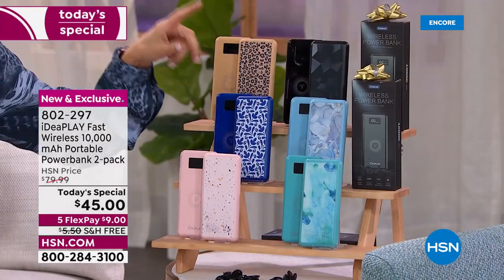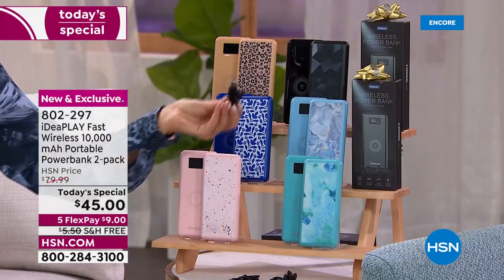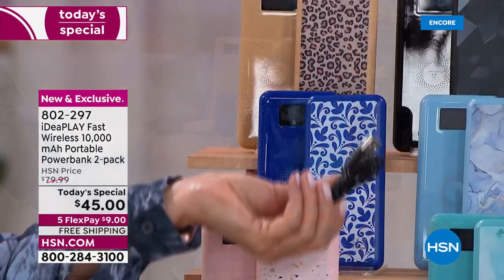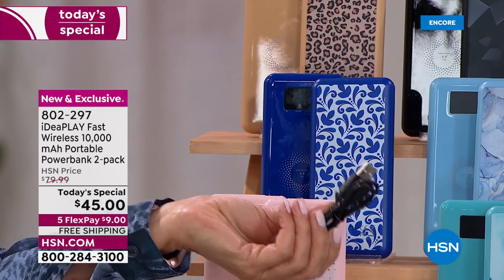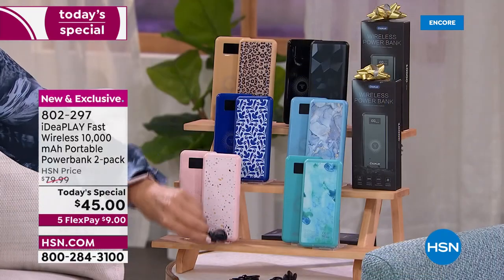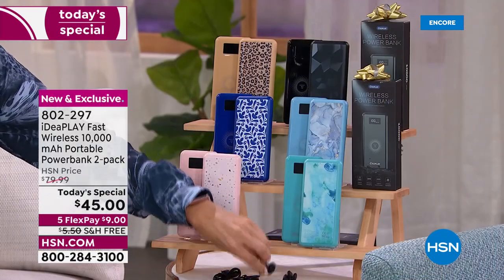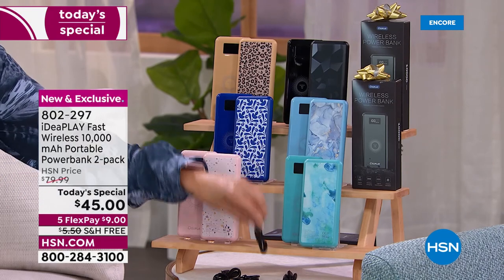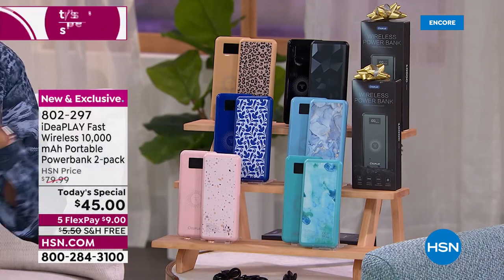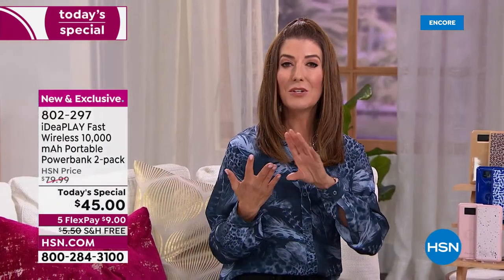You get two and they're individually boxed. You're also getting something you won't find with any other wireless charger on the market — extra cables. You're getting two USB-C to USB-C charging cables and also two of the two-in-one charging cables for Apple to micro USB.